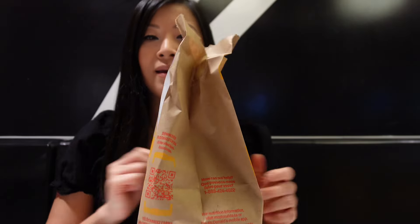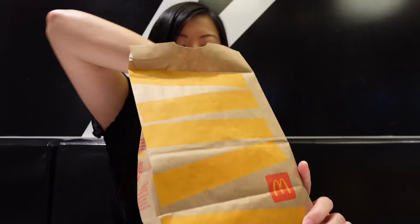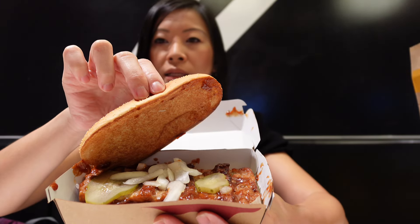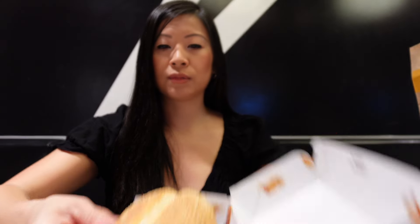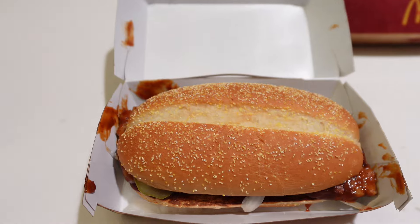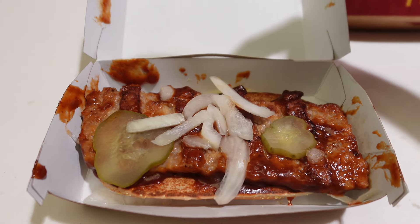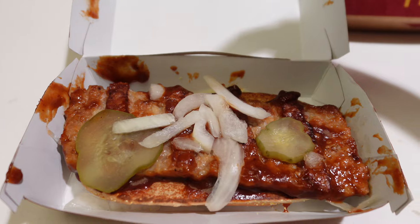So I got two McRibs here. The two McRibs came to $15.80, so I'm definitely going to do a double McRib and see what it tastes like. Here is the McRib — it looks good, it's steaming and hot. It has a bun, and look how hot it is, which is great. It's a hot McRib and it has pickles and onions and lots of barbecue sauce.